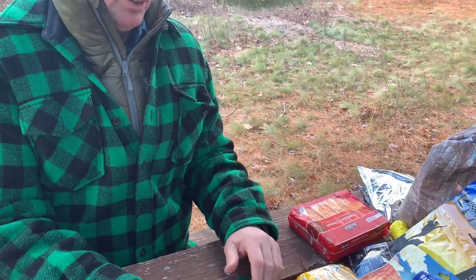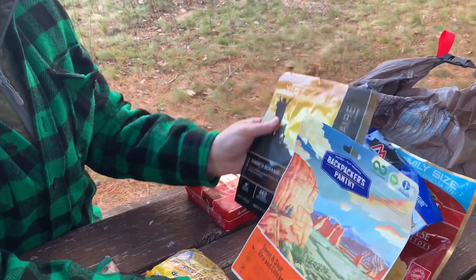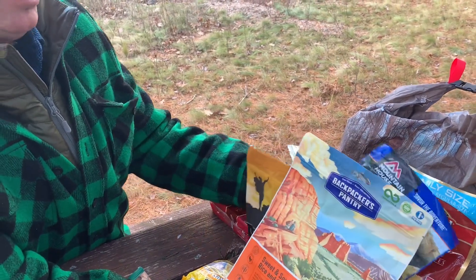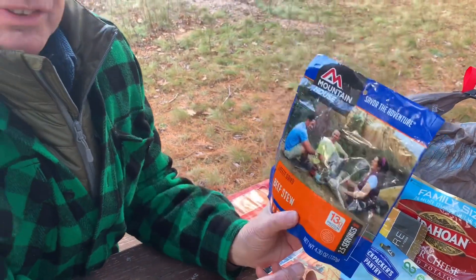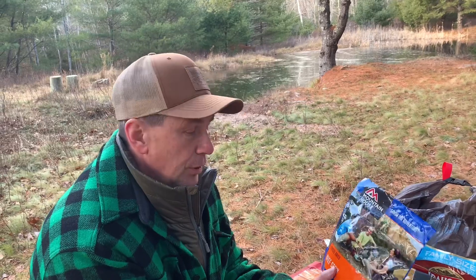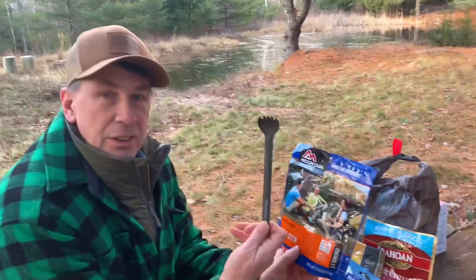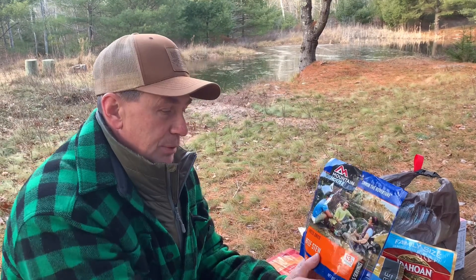The really important meal for us is dinner. These are all freeze-dried backpacker meals — we've tried all of these. Backpacker's Pantry, Mountain House — Mountain House is probably pretty popular. We'll be boiling water and pouring it right into these packets and cooking in the packets. You close it up, wait, stir it, and eat right out of the packet. That's why we also like the long-handled sporks from Sea to Summit — when you're digging into a packet, you don't want to get your hands messy.